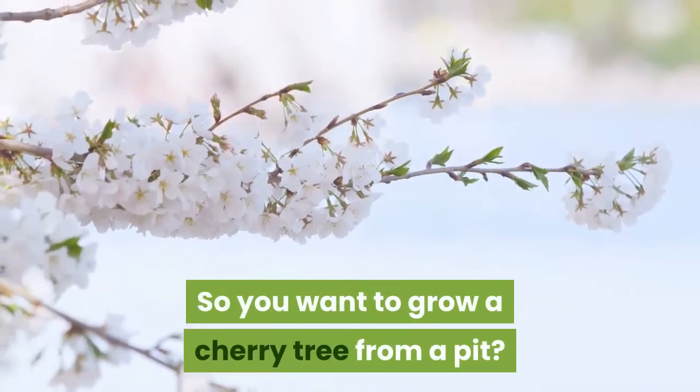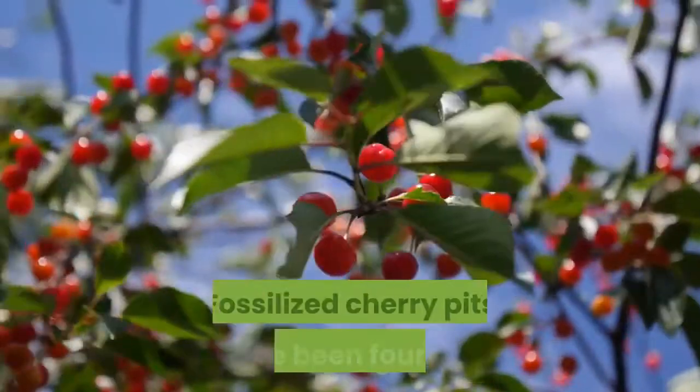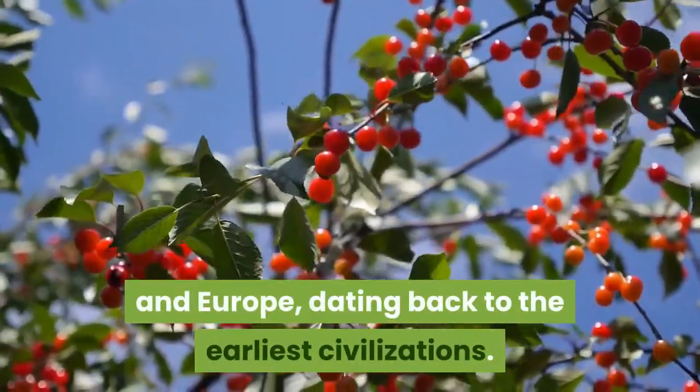So you want to grow a cherry tree from a pit? Mankind has been consuming cherries since the dawn of civilization. Fossilized cherry pits have been found in prehistoric caves by archaeologists in Asia and Europe, dating back to the earliest civilizations.